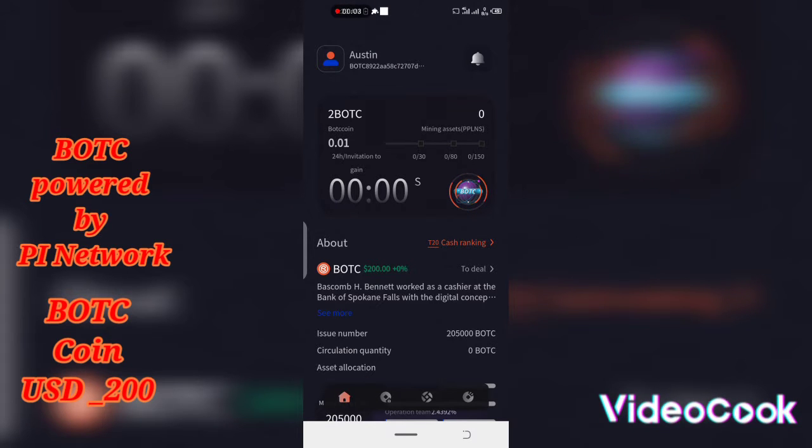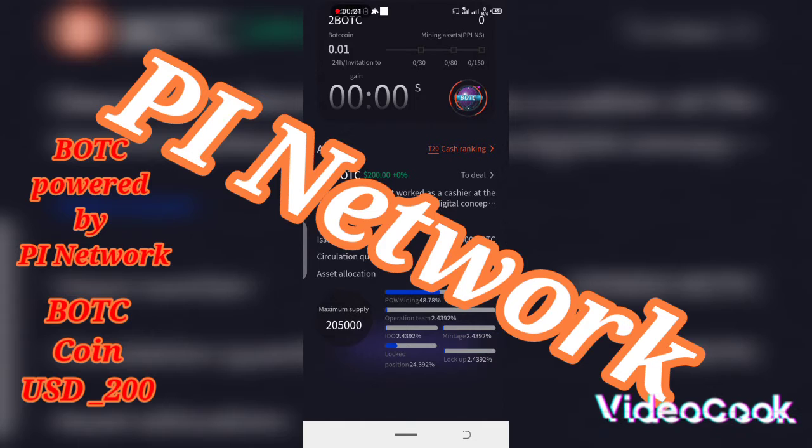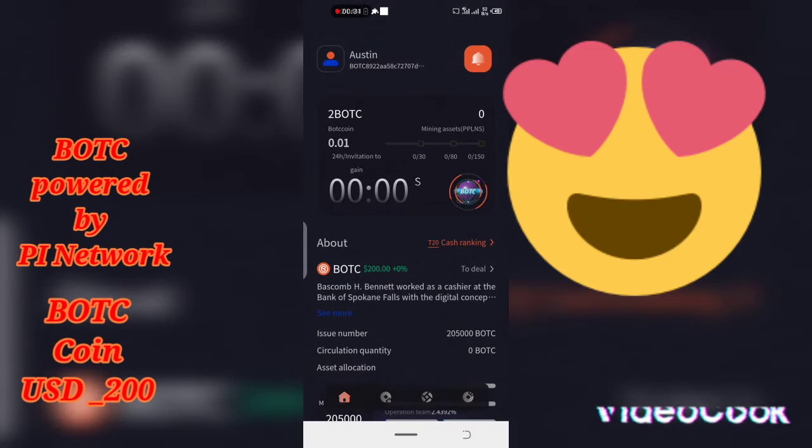Hello guys, welcome to my YouTube channel once again. Let's talk about this new coin — not really just came out, but it's a coin that if you mine, you're going to benefit a lot. This coin is called BOTC and it's powered by PI Network banners and a lot of other big crypto groups. That's why I'm so surprised about this crypto.